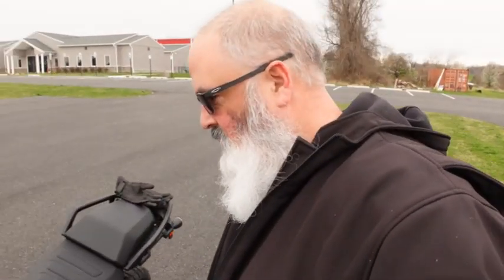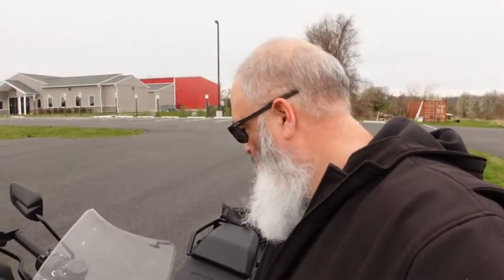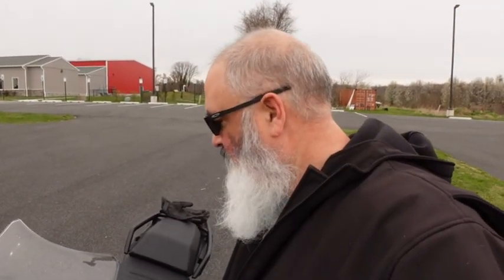If you do have any questions, if you're looking at this bike, reach out to me. Let me know. Ride safe, be kind to each other, and take it easy. Spring is on its way.